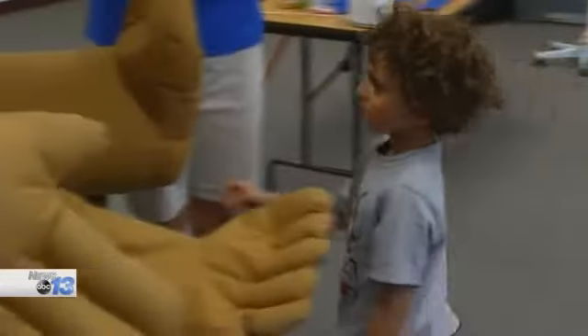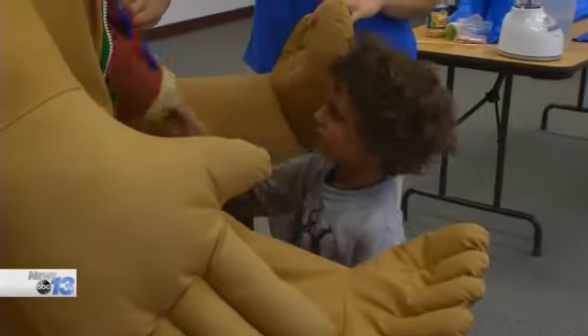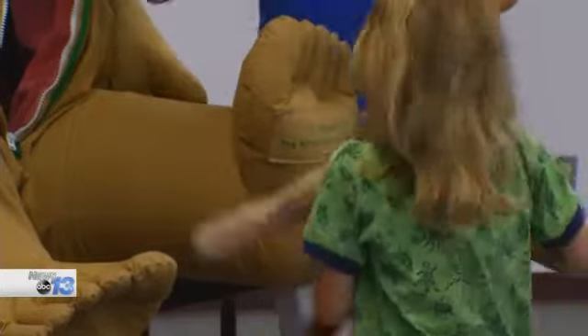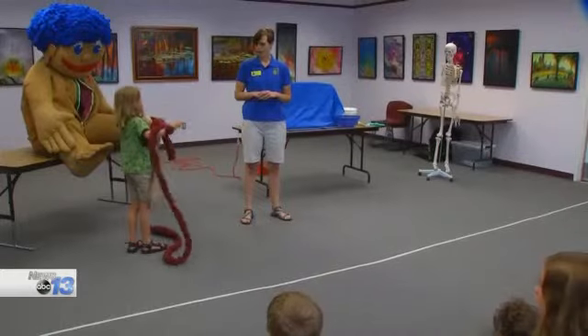So reach in there and just find something and grab it. He got it. The young man pulls the kidneys right out of Mr. Stuffy. As a matter of fact, the kids pull everything out of his belly to find out what's inside us.